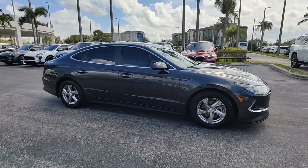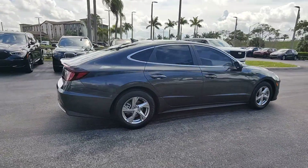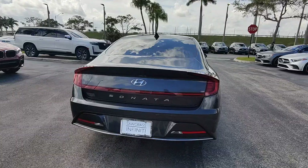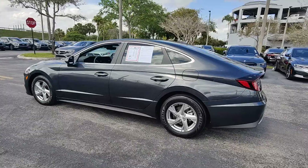You'll have love at first sight with the 2021 Hyundai Sonata. With less than 25,000 miles on the odometer, this vehicle stands out from the rest. Get the best of quality, comfort, and convenience in this family-friendly Sonata.